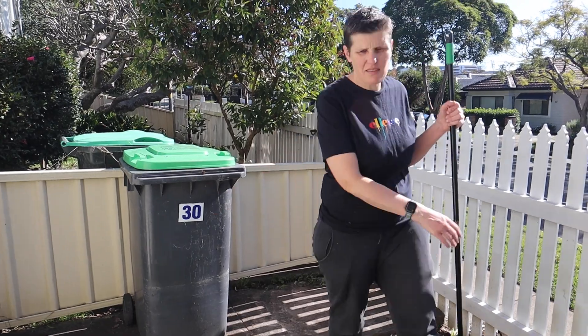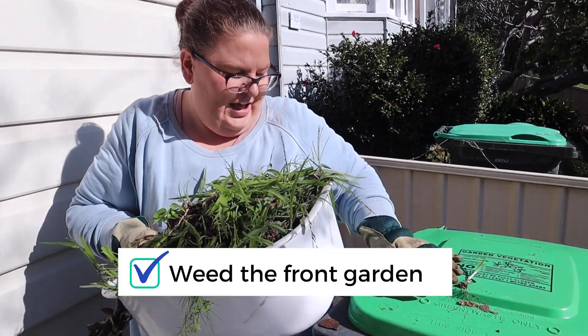The bins are done — well, the bin area. The bins were fine, they just needed things in them. Front yard weeding: done.